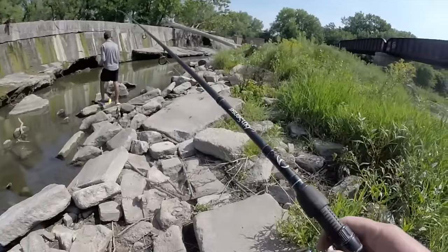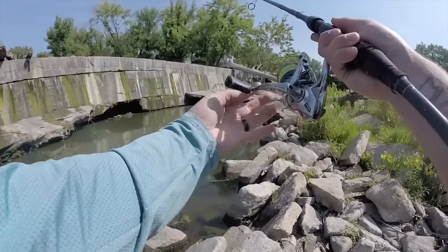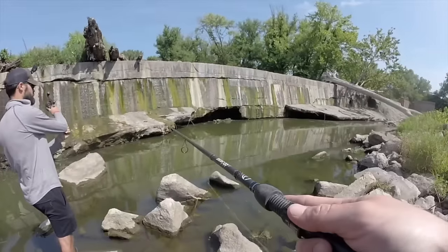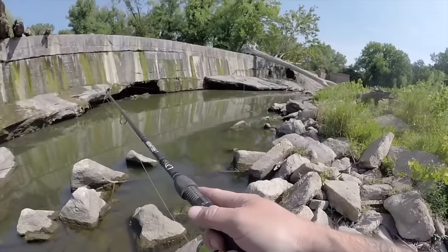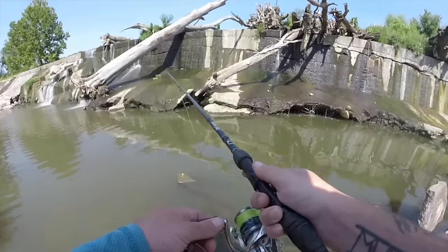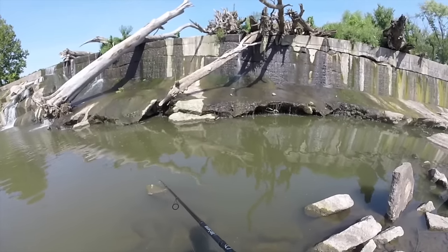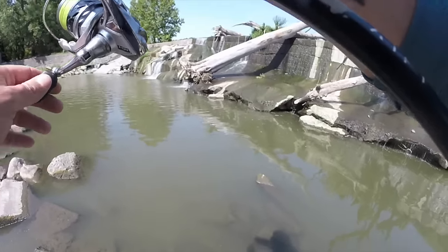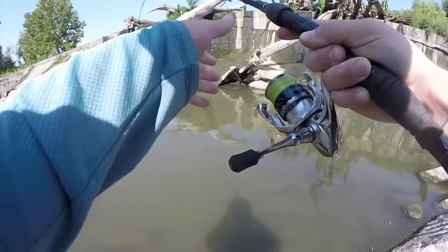We're gonna start with some square bills. We could throw out live baits in between, but I don't really want to work around them — let's cover all the water we can with the square bills. Let's see if we can get some bites. Doesn't look great, but we might be able to figure something out. Got something — flathead! I got a flathead, hammered it right by shore!